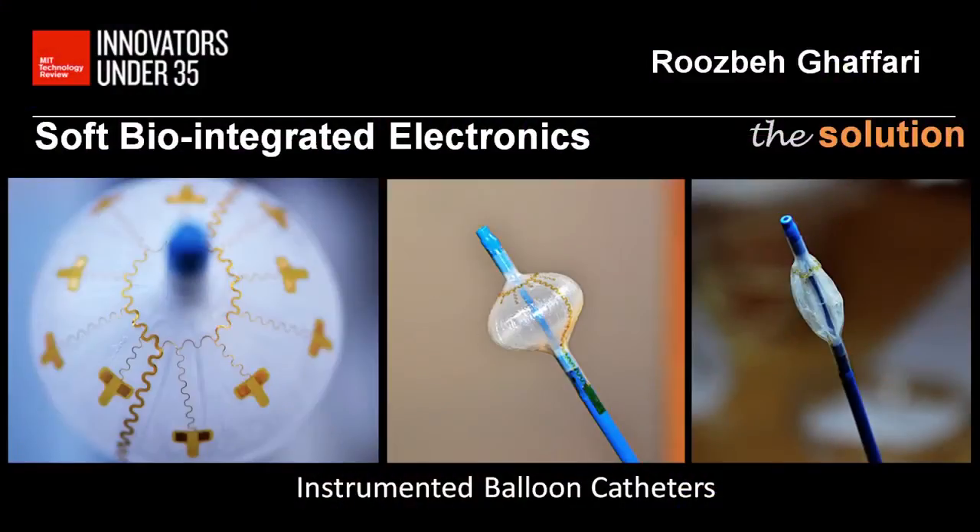We could build systems that are minimally invasive, like a balloon catheter, that can be deflated and inflated inside the heart to track arrhythmias as well as delivering therapy and diagnostics — all on a single device given the stretchable electronics.